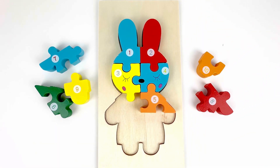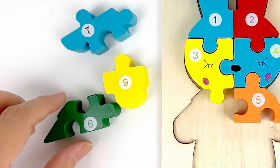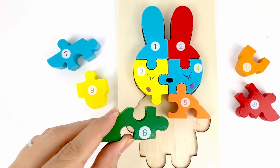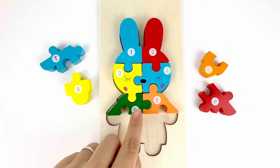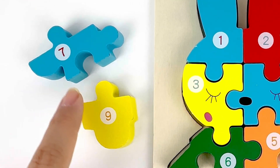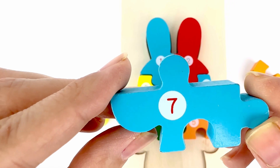What number comes after five? Number six. Yes. And it's right here. Great. Number six. Color dark green. Can you tell me what number comes after six? Number seven. Yes. Number seven. Color blue.